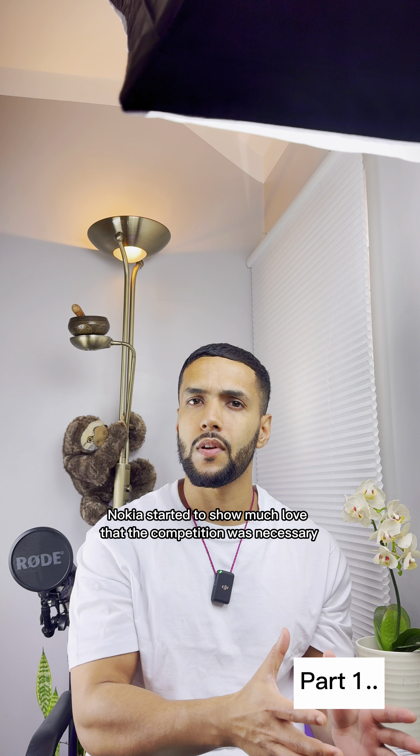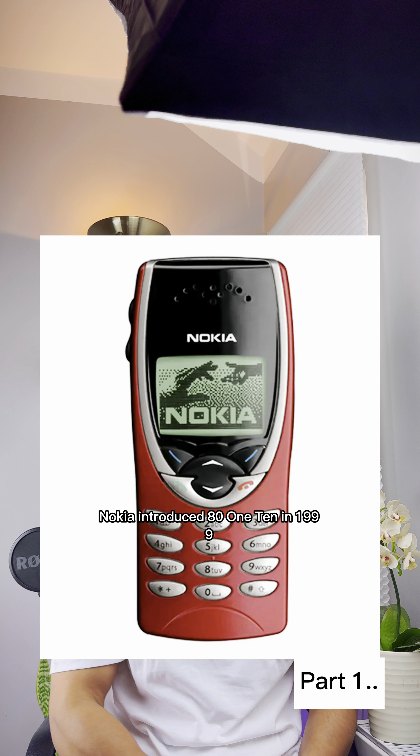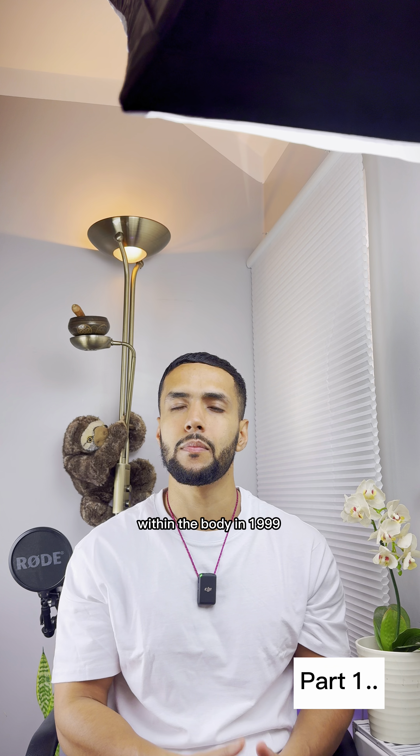Then Nokia started to show Motorola that the competition was necessary. So Nokia introduced the 8110 in 1999. This handset was designed by fashion house Kenzo and was one of the first cell phones to hide the antenna entirely within the body.